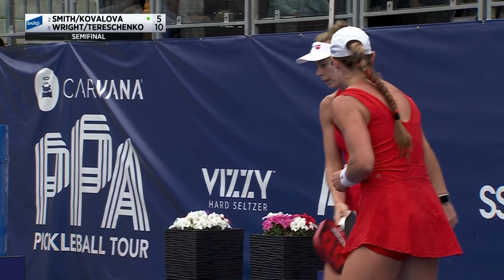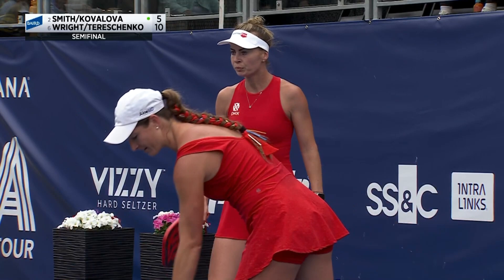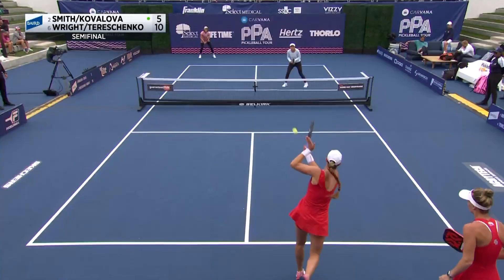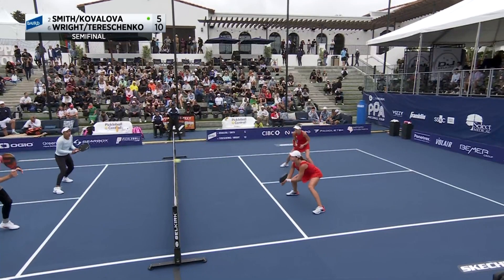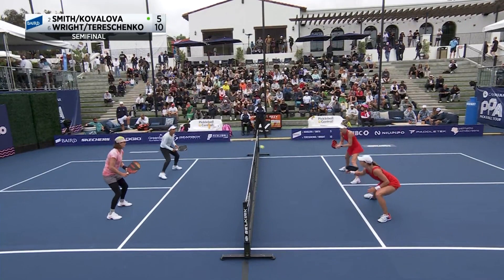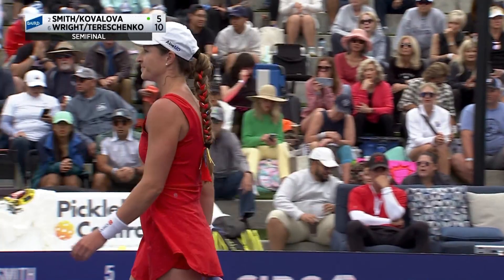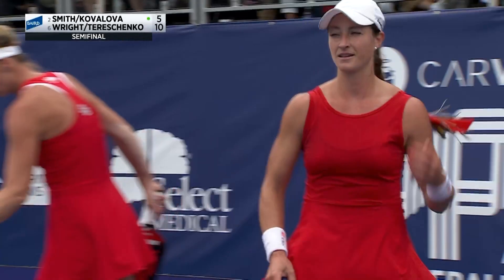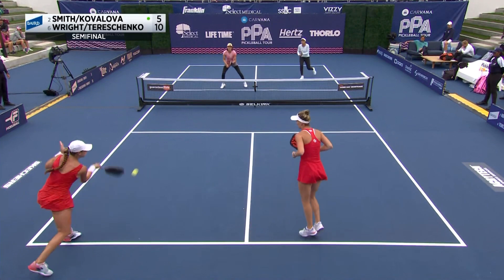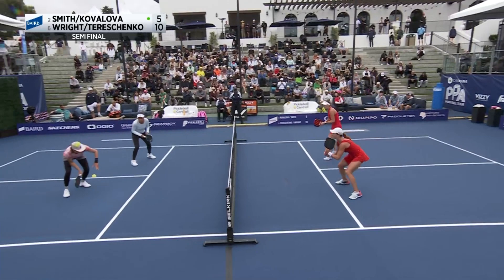Side out — a little side switch there for at least one point for Kovalova and Smith. Couple of uncharacteristic errors on the side of Smith and Kovalova right now. Their body language seems a little off at the moment. Very emotionally charged team — we've heard none of that so far, and the scoreboard is a big indicator as to why.